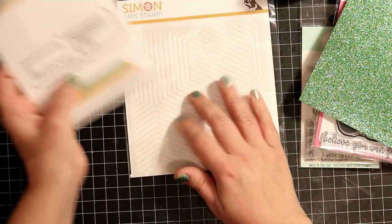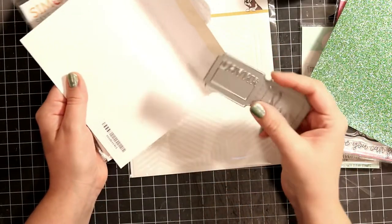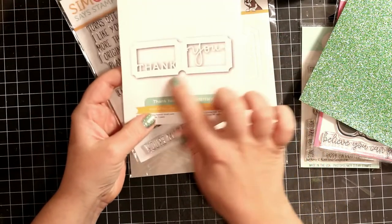And then I got a free gift as well. I got this die set from Simon. It says Thank you, and it's supposed to look something like that.